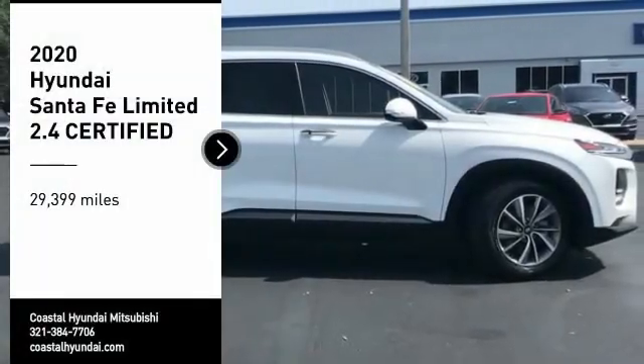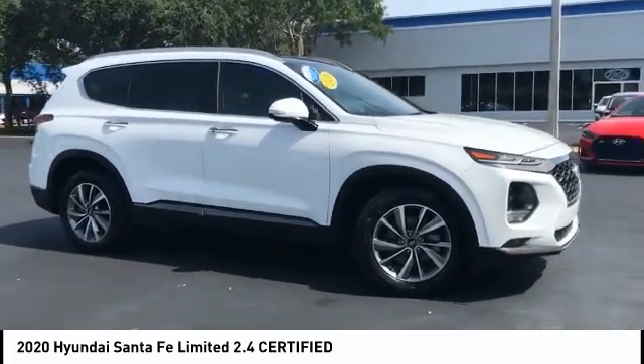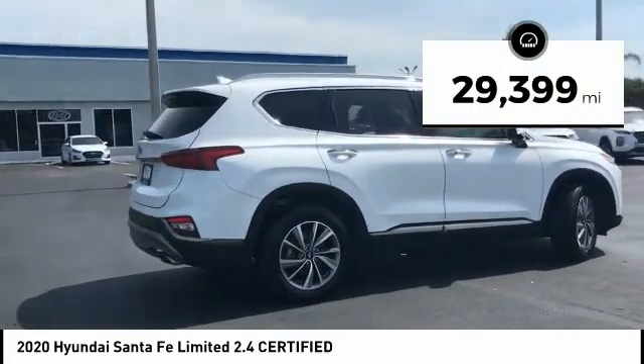Come test drive the 2020 Santa Fe. Style, quality, performance, value. Need we say more? This vehicle has less than 30,000 miles.